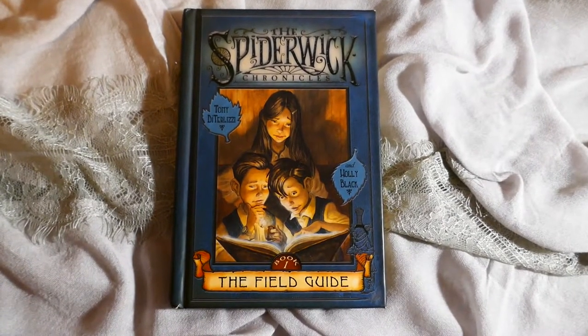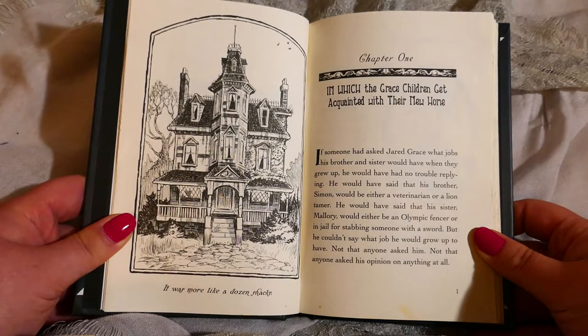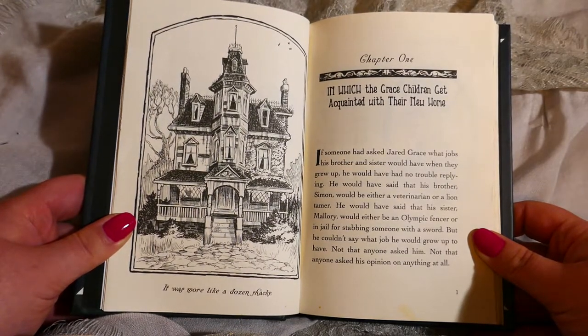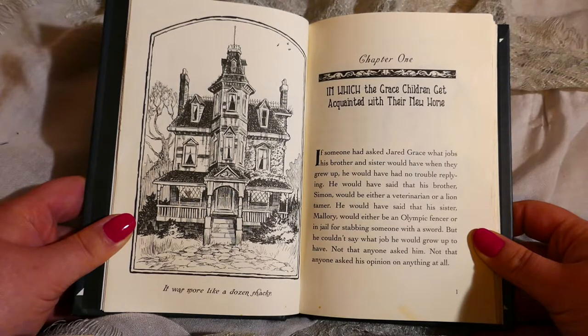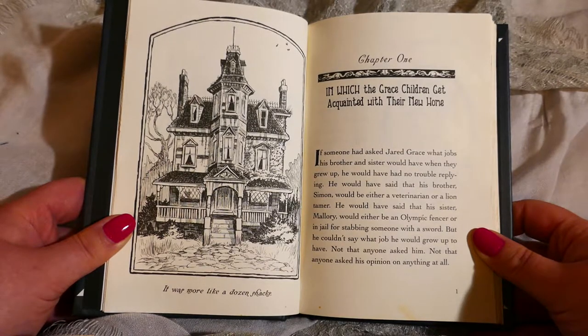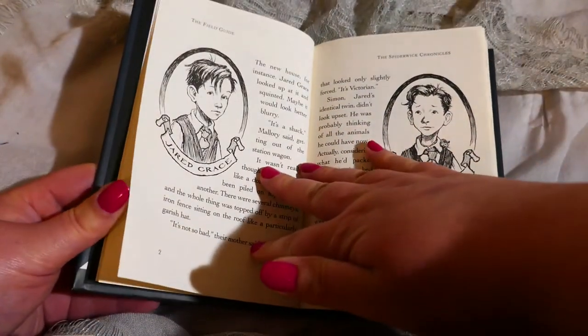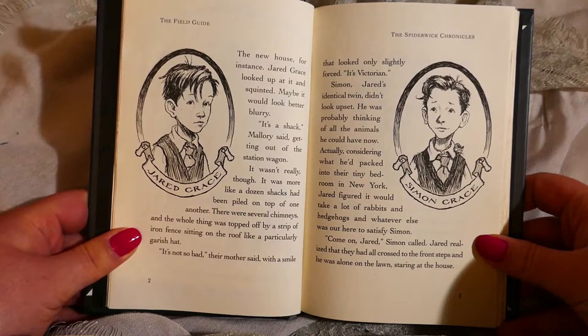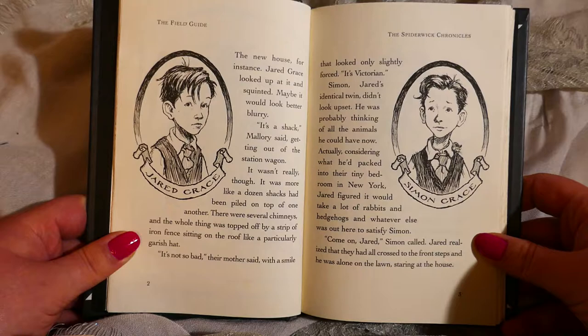Here's a segment from the first chapter of the Field Guide, the first book in the Spiderwick Chronicles. Chapter 1: In which the Grace children get acquainted with their new home. If someone had asked Jared Grace what jobs his brother and sister would have when they grew up, he would have had no trouble replying. He would have said that his brother Simon would be either a veterinarian or a lion tamer. He would have said that his sister Mallory would be either an Olympic fencer or in jail for stabbing someone with a sword. But he couldn't say what job he would grow up to have — not that anyone asked him, not that anyone asked his opinion on anything at all. The new house, for instance. Jared Grace looked up at it and squinted. Maybe it would look better blurry. 'It's a shack,' Mallory said, getting out of the station wagon. It wasn't really, though. It was more like a dozen shacks had been piled on top of one another. There were several chimneys, and the whole thing was topped off by a strip of iron fence sitting on the roof like a particularly garish hat.